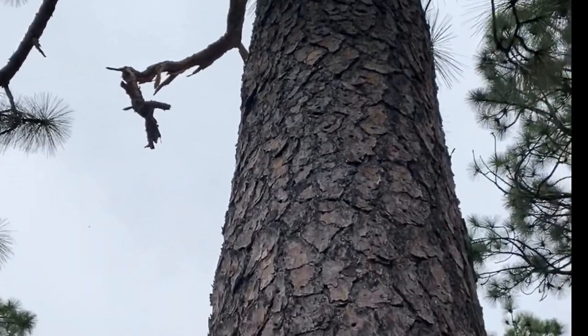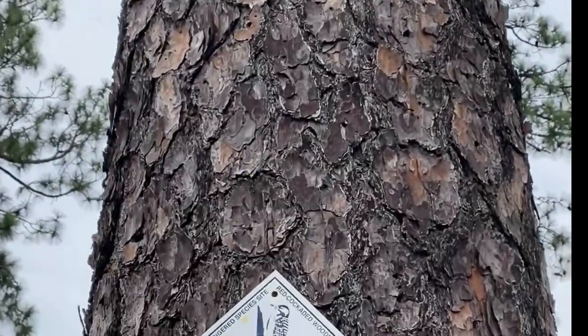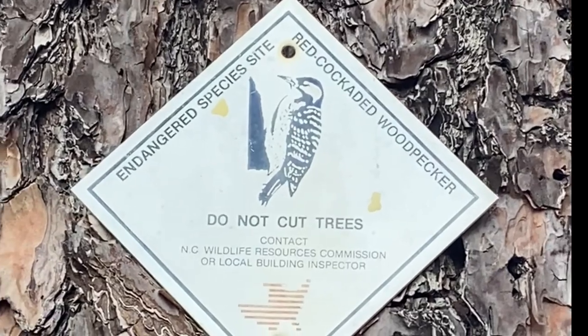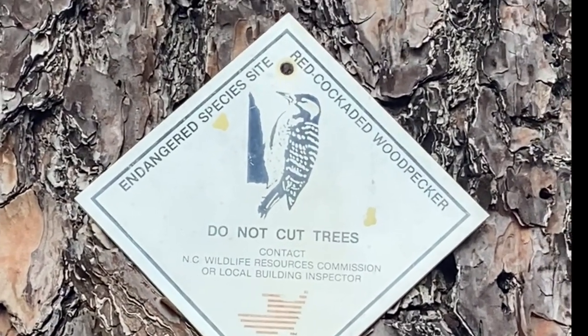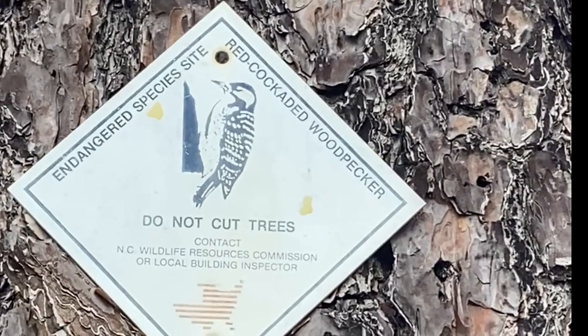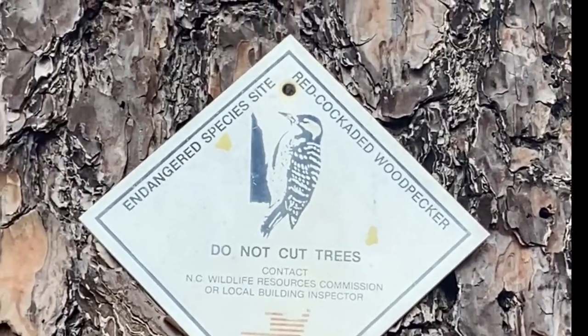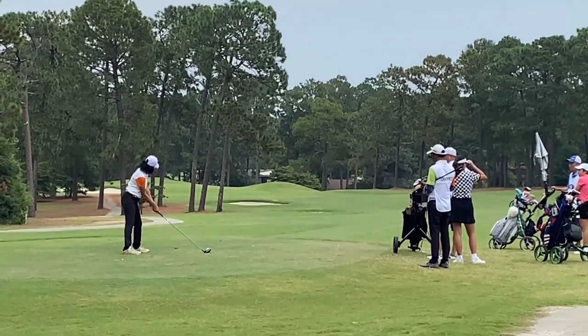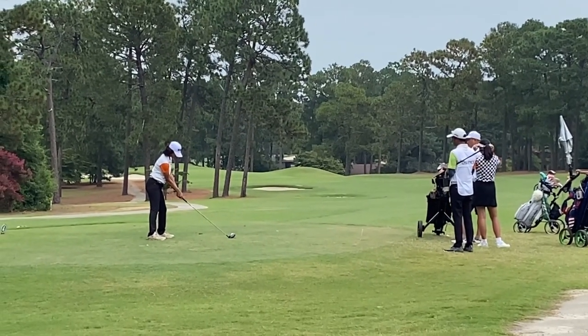This pine tree is a preserved one — it's a Red Cockaded Woodpecker habitat, so they can't cut this tree. Hole number seven, par four, 288 yards. It's again a dogleg hole.